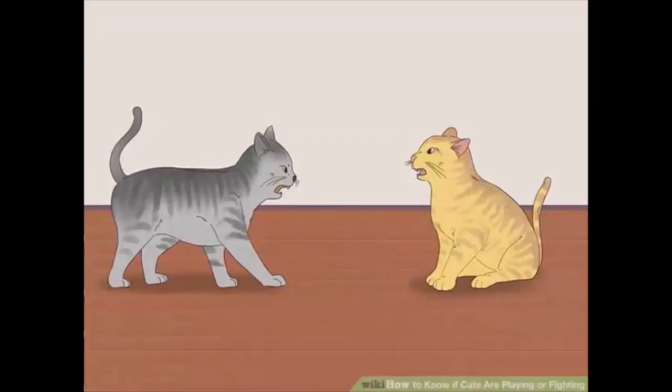How to know if cats are playing or fighting. Play aggression or mock fighting is a normal part of cat behavior. However, it can be hard to tell at times if your cats are playing or fighting. To determine if they are playing or fighting, observe their body language closely. Additionally, observe the nature of the fight.